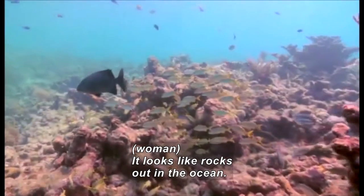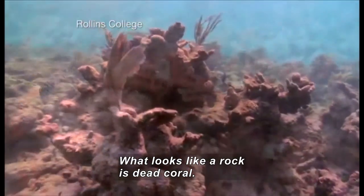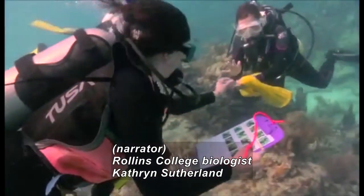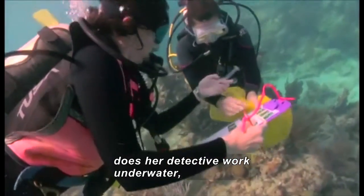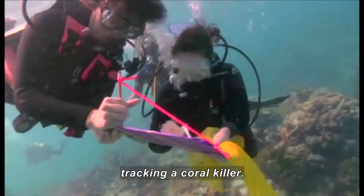What it looks like here is rocks out in the ocean, because what looks like a rock is actually dead coral. The living elkhorn coral is actually bright orange in color. Rollins College biologist Catherine Sutherland does her detective work underwater, tracking a coral killer.